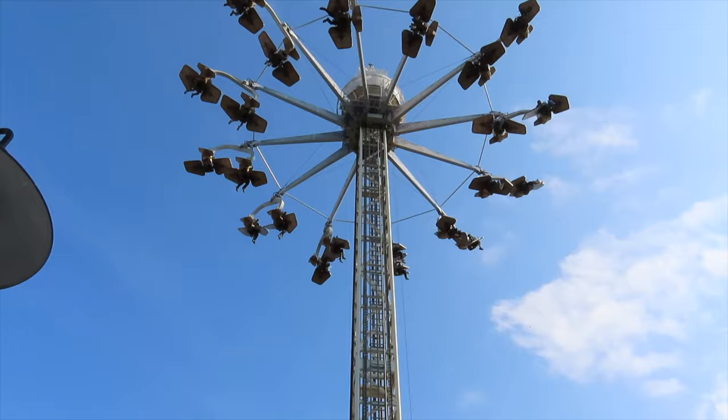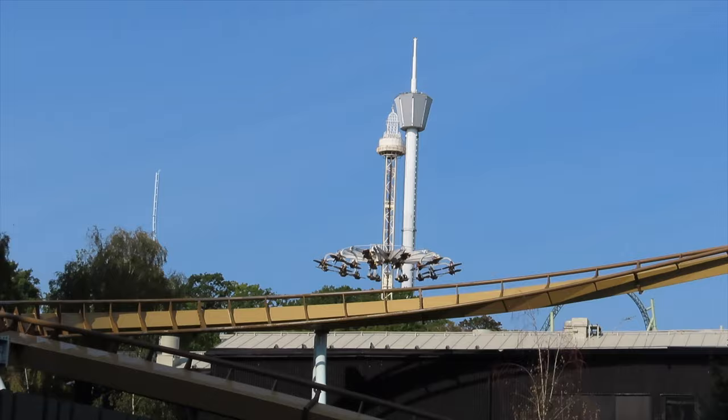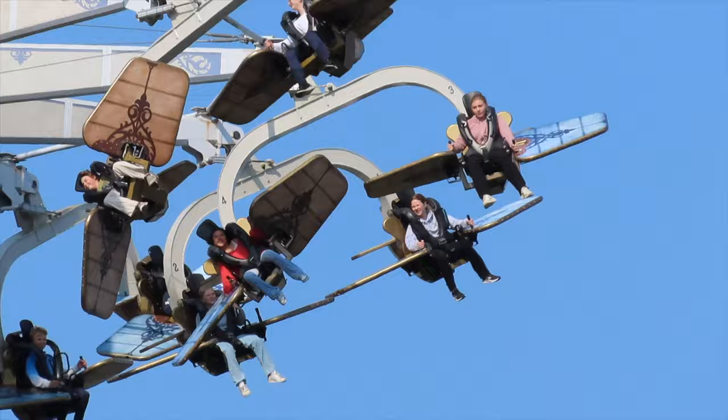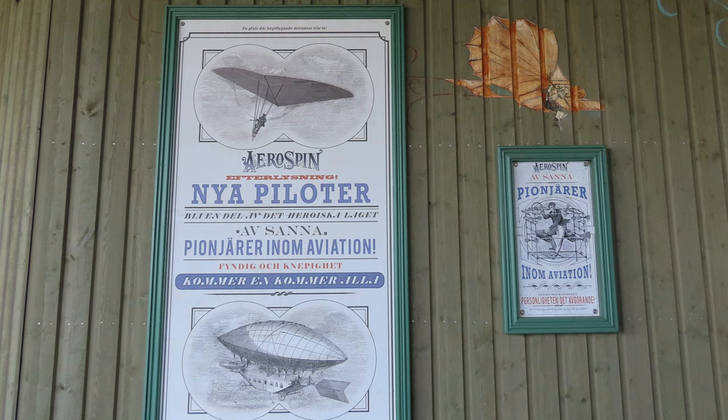The excitement reaches new heights as Aerospin stands proudly on Liseberg's mountain, soaring over 70 meters above the sea. It's a Gerstlauer sky roller, and at its debut it proudly held the title of the world's tallest in its category.